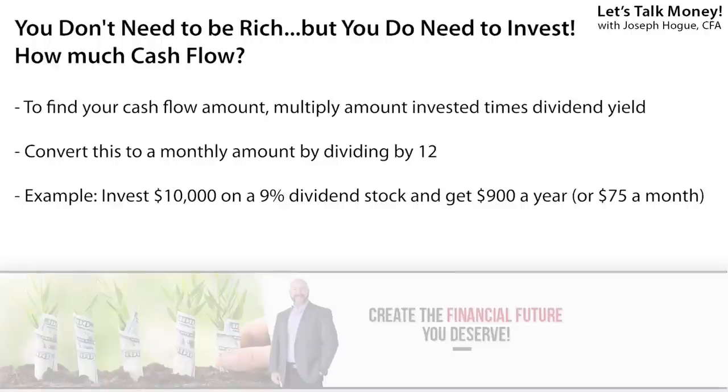Before you click out to some YouTuber that promises you the moon, even if you can't invest the entire amount — say the $45,000 to pay for the Camry — if you invest as much as you can, it's going to make that monthly payment a lot easier. For example, invest $10,000 and that 9% dividend produces $75 a month towards the car. Invest $25,000 and you're over halfway there with $188 a month in free cash flow. Later I'll show you how to build your high-yield dividend portfolio, including stocks with payouts as high as 15% and 18% a year.